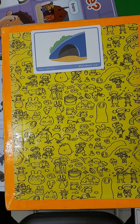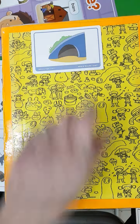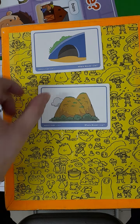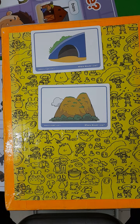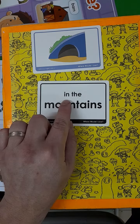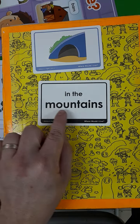Where do you think a bear would live? In a cave. Where do you think we can find a cave? Correct — we can find a cave in the mountains.